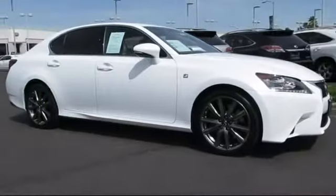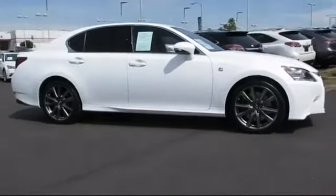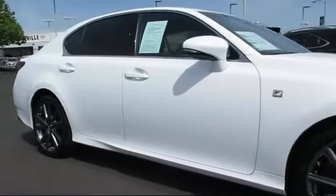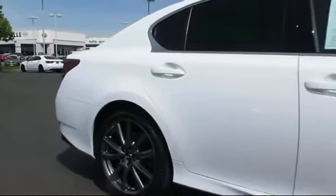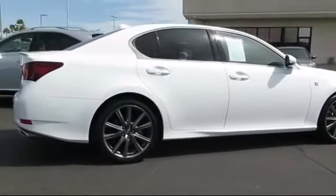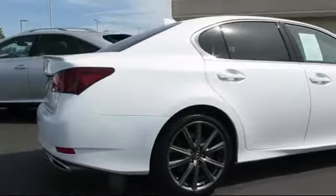It comes equipped with alloy wheels, moonroof, keyless entry, steering wheel controls, air conditioning, traction control, power windows, CD player, fog lights, and side airbags, and has less than 25,000 miles on the odometer.